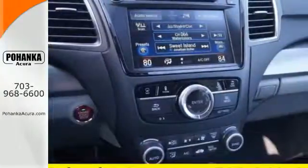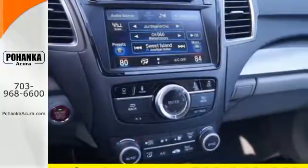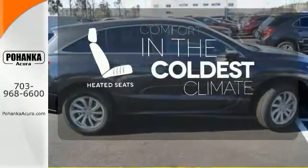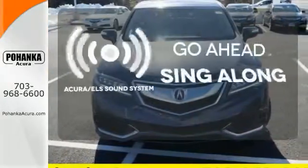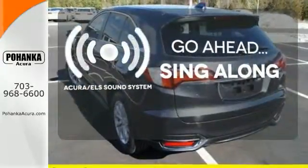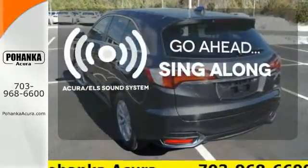The SMS text message function and remote-linked power tailgate add everyday convenience. The heated seats keep you comfortable no matter how cold it is. The soundtrack to your life comes through crystal clear with the premium Acura ELS sound system. Crank up your tunes and hit the road.